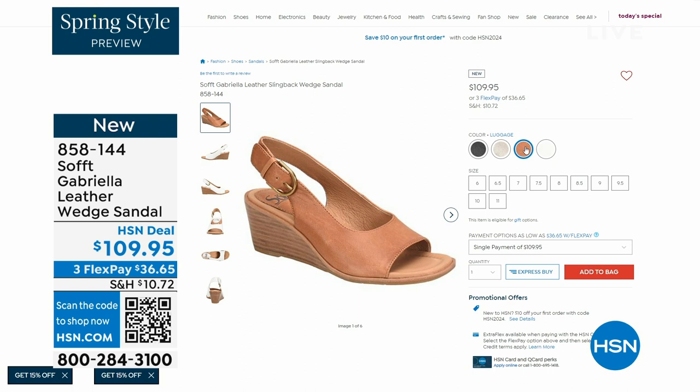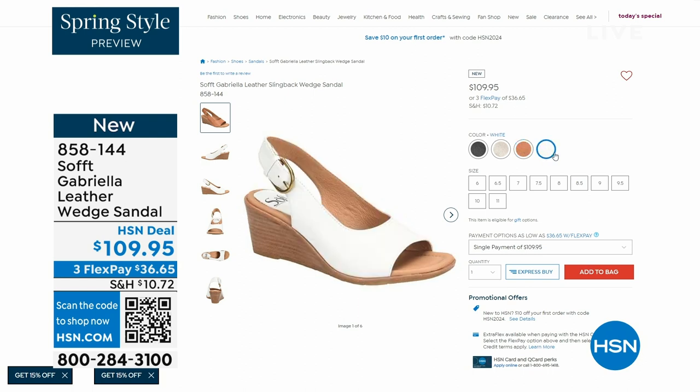The heel height on that wedge is two and a half inches. Again, anything under three inches you can basically run a marathon in — just kidding! But those are coming up.